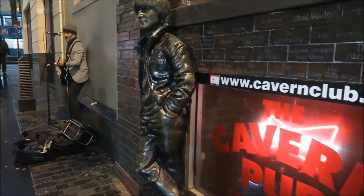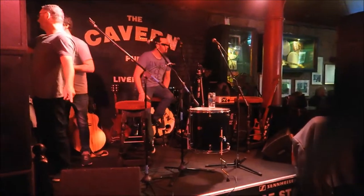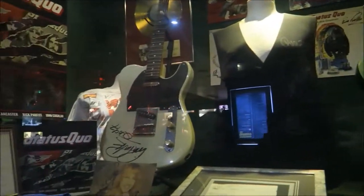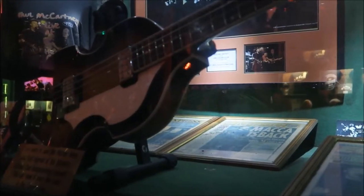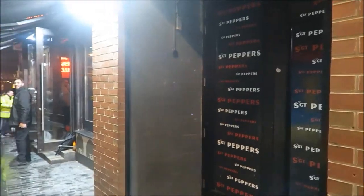This is the Cavern Pub — it's on the site of the old Cavern Club where the Beatles used to play. So we went inside for a cheeky pint. They have lots of live music there, lots of merch on the wall — these are signed guitars from Status Quo and that kind of thing. This is some of the stuff you can actually buy from behind the bar as well.